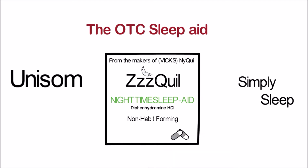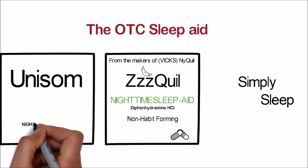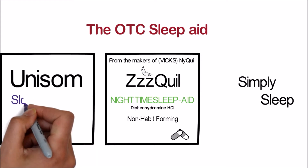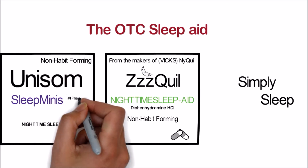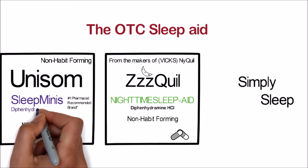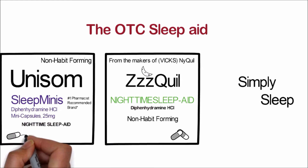Now let's have a look at Unisom. Again, they let us know it is a nighttime sleep aid. They refer to this product as Sleep Minis, which we assume is a smaller version of a reference product. They say that it is a non-habit-forming drug and mention that they are also the number one pharmacist recommended brand. They also let us know that this product contains 25 milligrams of diphenhydramine HCl.